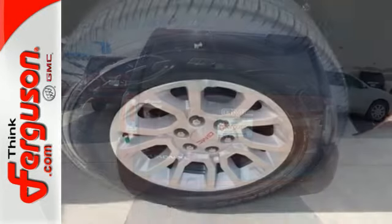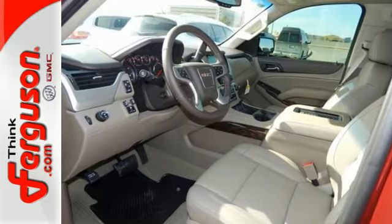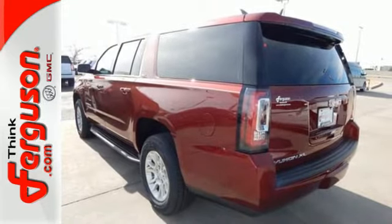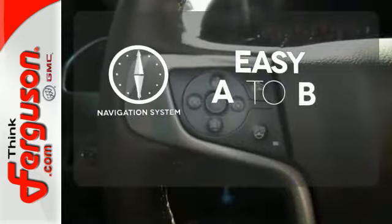The 5.3 liter EcoTec3 V8 engine has the horsepower and torque to handle any towing you need to do. You'll love the remote vehicle start, front and rear parking assist, as well as the tri-zone climate control and color touchscreen media display with IntelliLink. Feel confident getting from point A to point B with the navigation system.